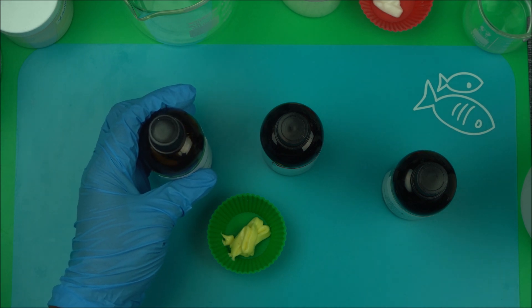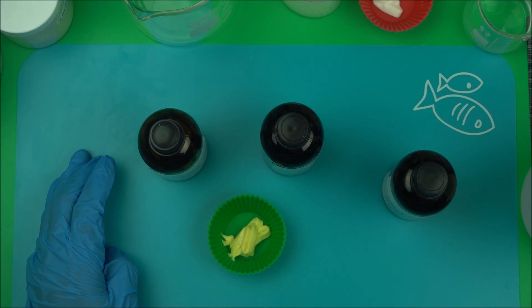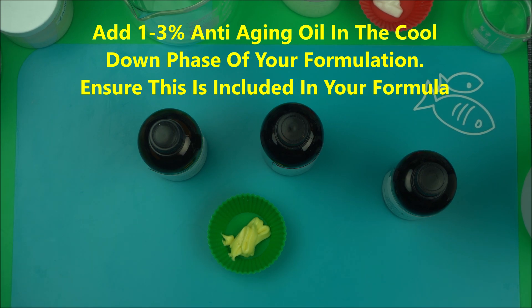Now let's come to emulsions in skincare products. Make sure you add one to three percent of an anti-aging oil to the cool down phase of your emulsion. Whether you are making lotion or cream, when you get to the cool down phase, make sure you add this to your formula calculation. You can add an anti-aging oil or a heat-sensitive oil to the cool down phase of your formulation.